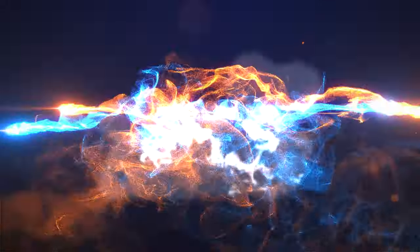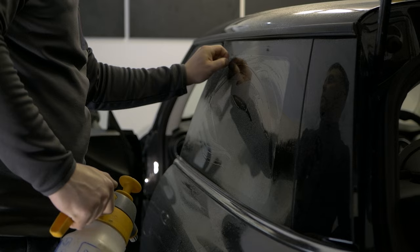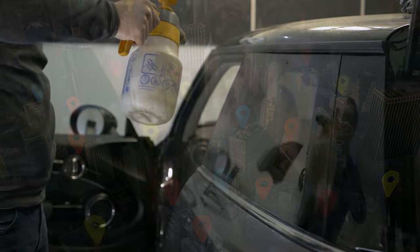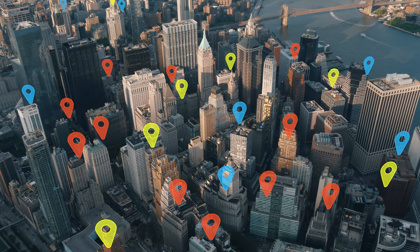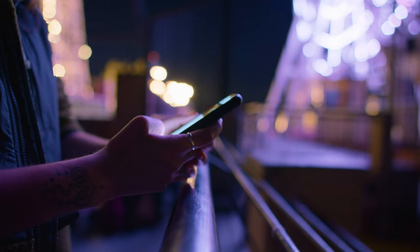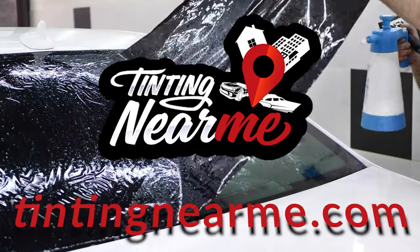Tinting Near Me — your go-to online resource for all your window tinting needs. Are you looking for professional window tinting services in your area? Look no further. Tinting Near Me has over 16,000 reliable tinting shops, so you are sure to find one close to your area. Our website is designed to make your search for the perfect tinting service as easy as possible. Whether you're looking to tint your car, home, or office windows, our comprehensive directory has got you covered.